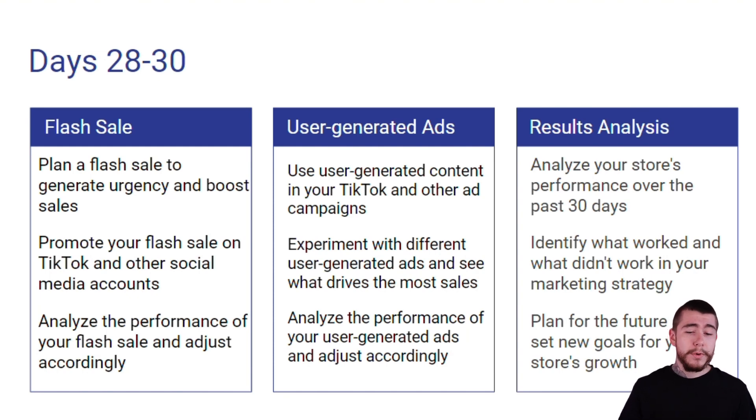For user-generated ads, we want to use our UGC in our TikTok and other ad campaigns. We're going to experiment with different user-generated ads to see what drives the most sales and has the better overall performance. Then we're going to analyze the performance of our user-generated ads and see if we want to keep using them for the future.